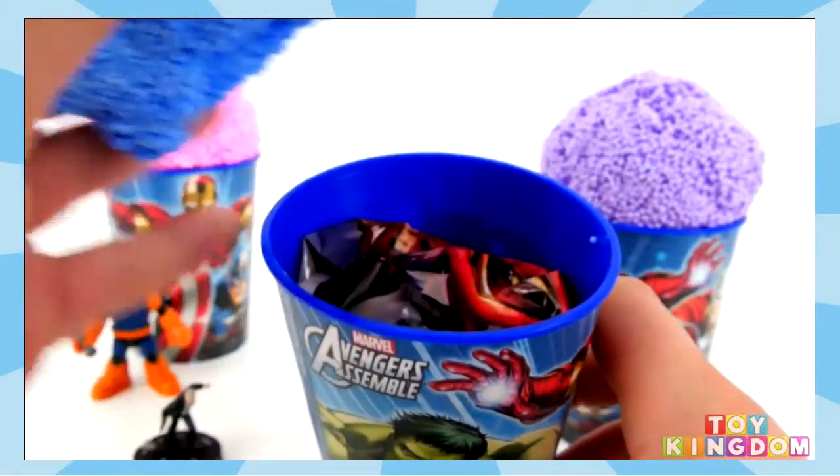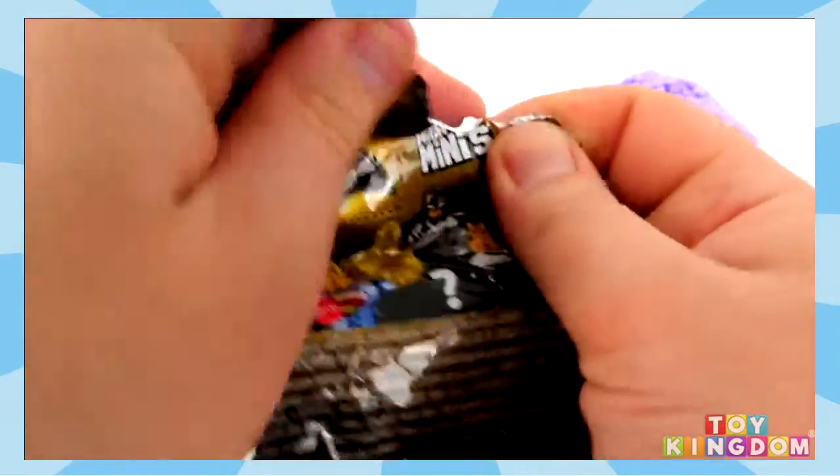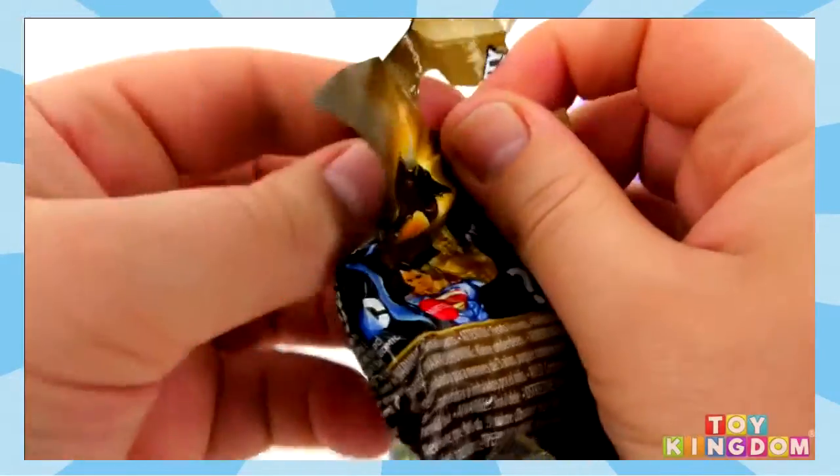We have a blue clay foam surprise now. And in here — what's this? Let's check this out, it's a Batman vs Superman Mighty Minis. I've really enjoyed opening these recently.